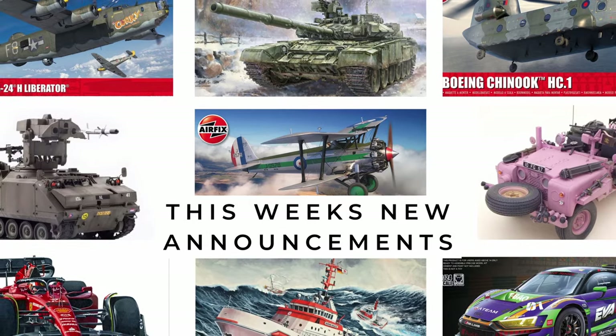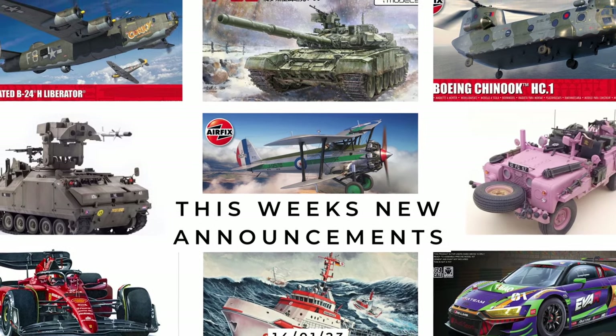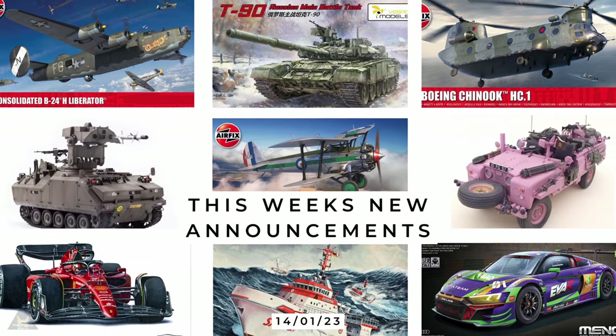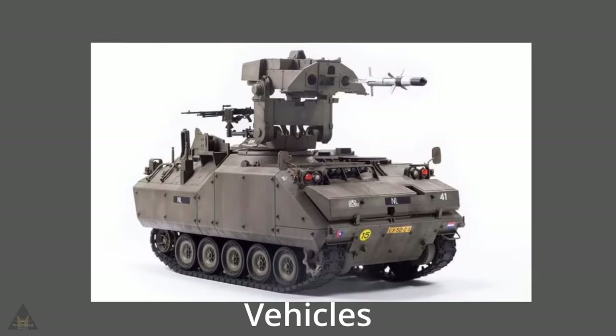Jim here, welcome to Beyond the Sprue. Let's dive into the coolest model releases of the week. There are some big announcements from Airfix, but also from Meng and AFV Club. AFV Club are making the 1/35 YPR 765 Panzer Ruffs anti-tank model.